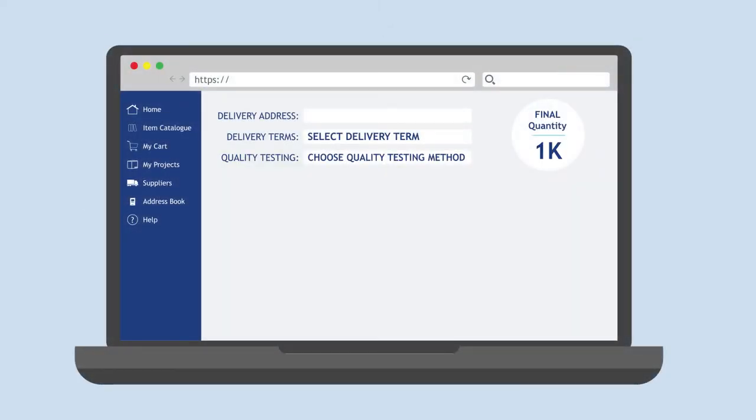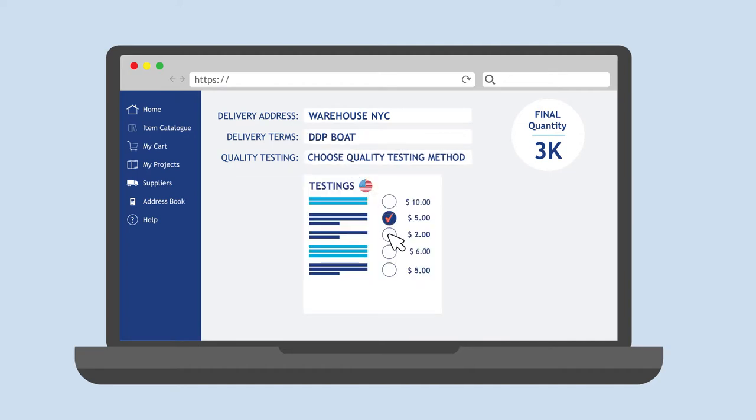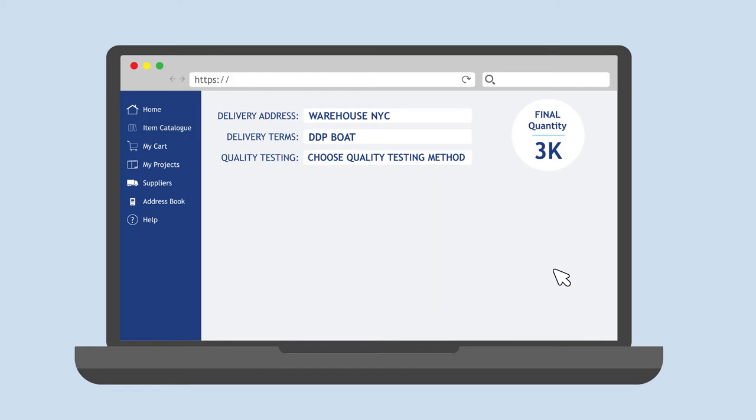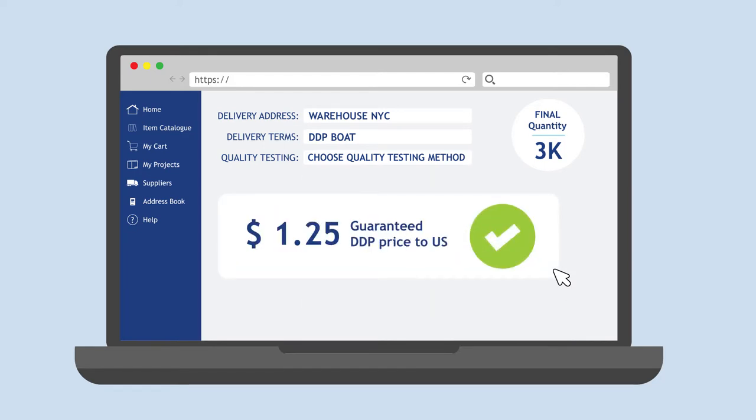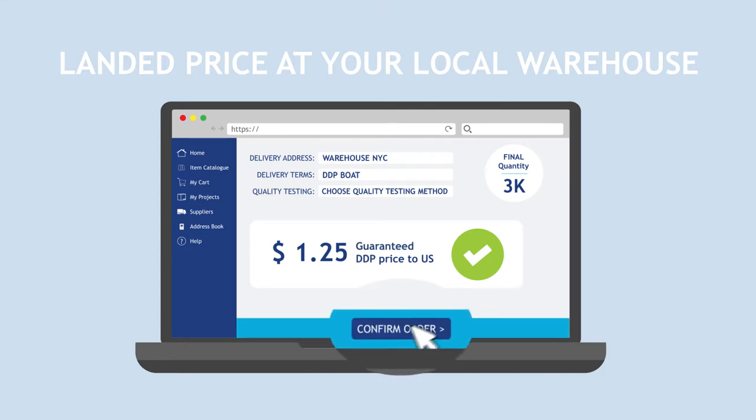The markets enter their quantities and delivery addresses, select their delivery terms, and choose the quality testing needed for their country. Every market now gets full transparency on the final item price, including all costs based on the quantities ordered. No hidden costs are coming at a later stage.